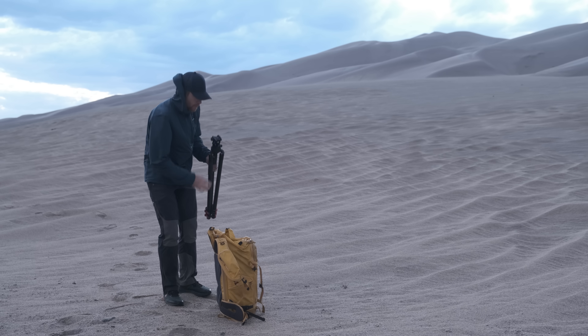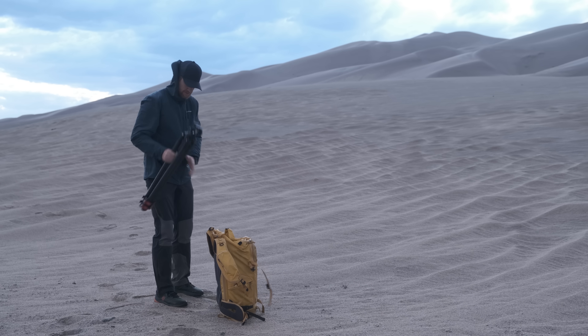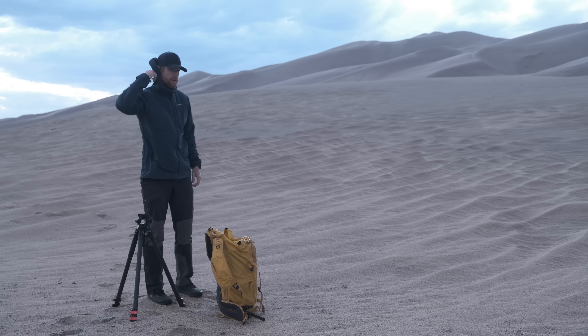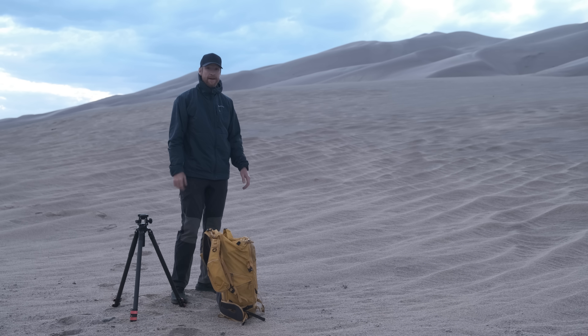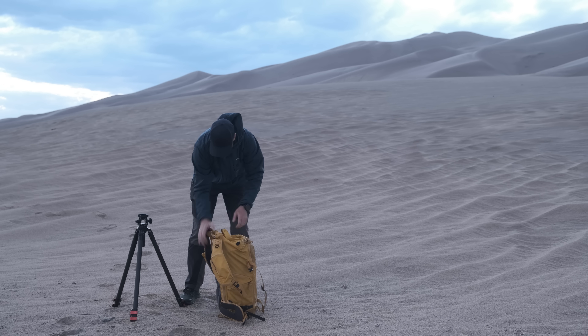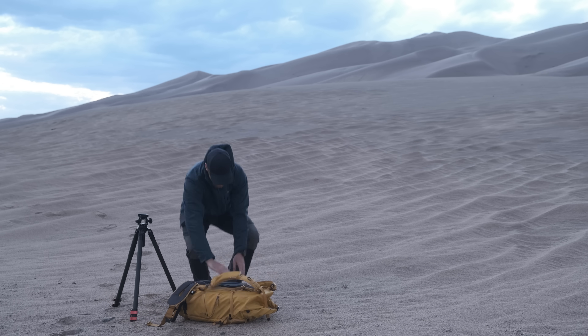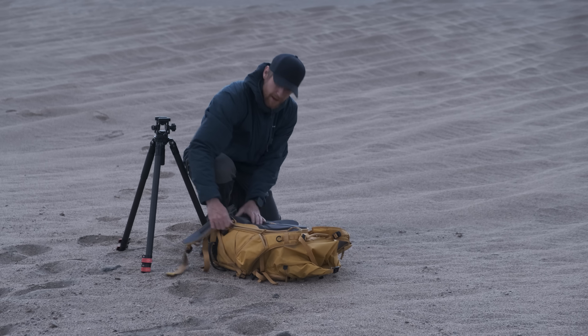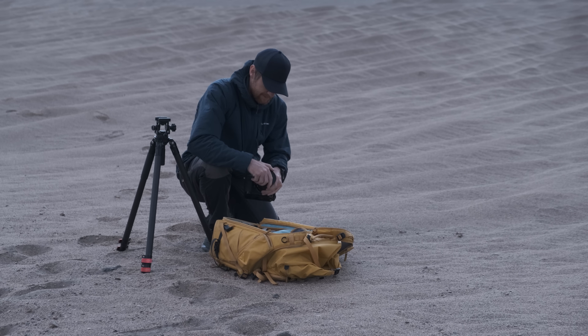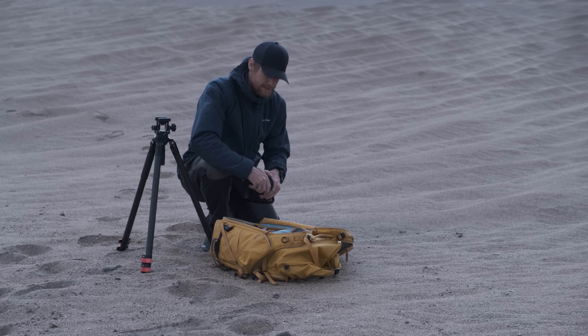There is no way I'm getting to the top of these dunes for sunset — it feels like sunset is almost now. So I think what I'm going to do is just work with what I have, and actually I think this is quite nice — we have a lot to work with. Let me get my camera gear out. I'll start with the 24-70.